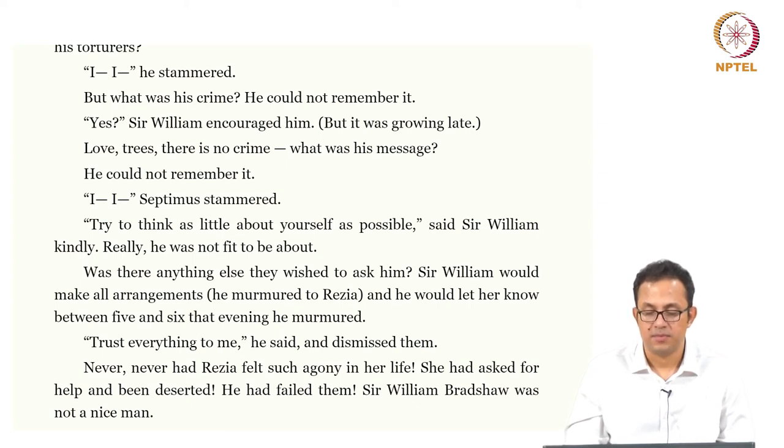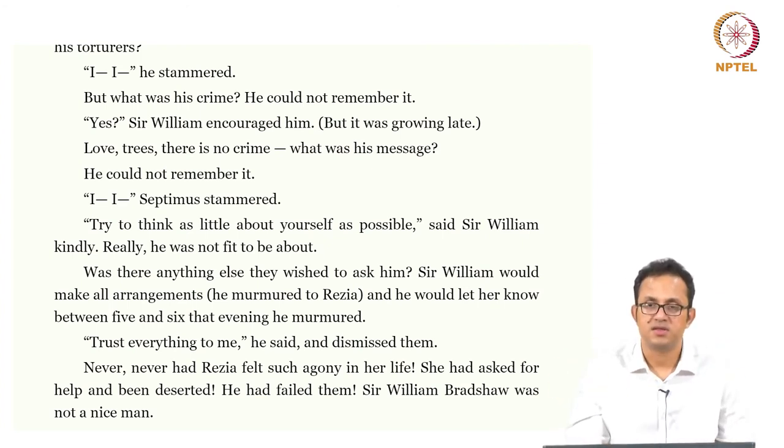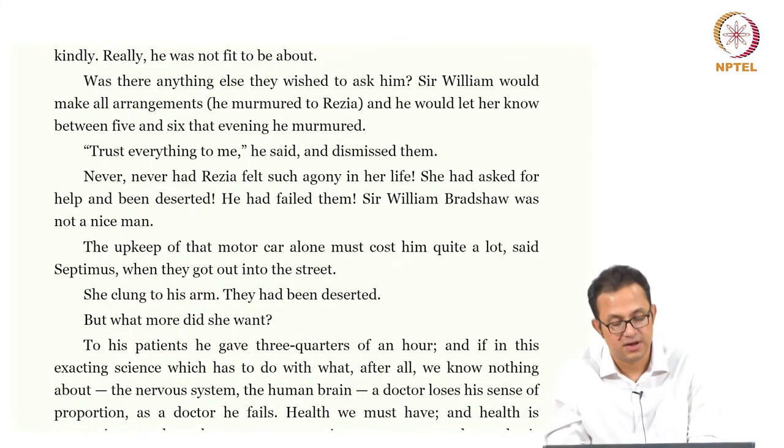Was there anything else they wished to ask him? Sir William would make all arrangements and would let them know by five or six that evening. You can see the collusion between tourism, rescue, and medicine — he would send Septimus to one of his own homes where presumably he would have to pay for that very wealthy and privileged living. 'Trust everything to me,' he said, and dismissed them. Never had Reza felt such agony in her life. She had asked for help and had been deserted. She had failed — he had failed them. Sir William Bradshaw was not a nice man.